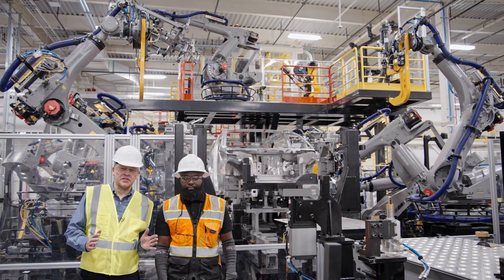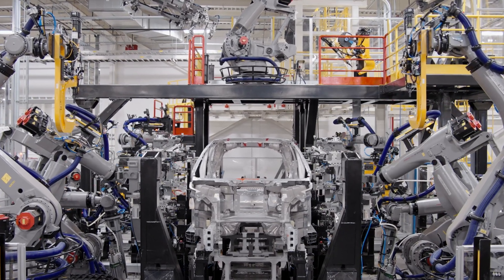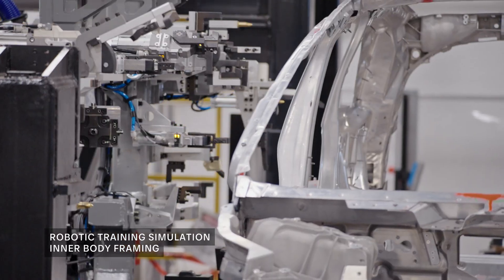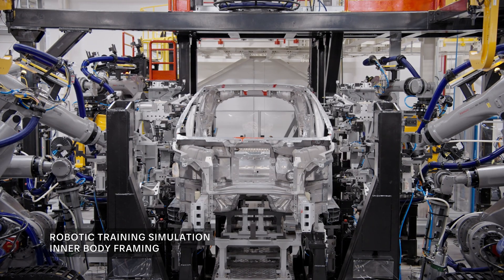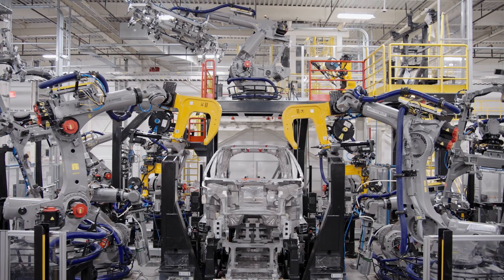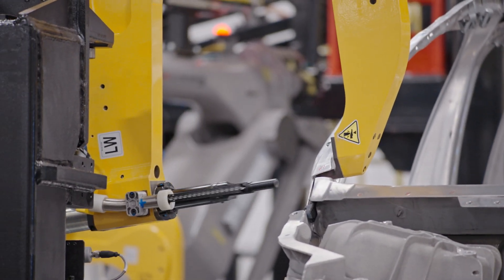Here we are right in the very heart of the automated robotic assembly line for the Gravity SUV. This is framing station number one. Here, we put the body side inners and assemble them onto the completed underbody — and this is the first time it starts looking like an actual car. All the robots come in together, putting the inners and outers together and securing them.